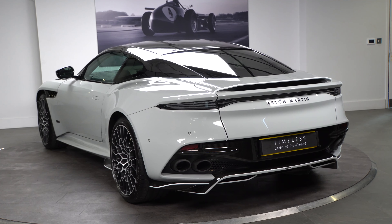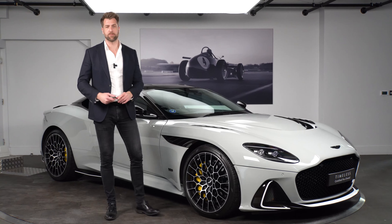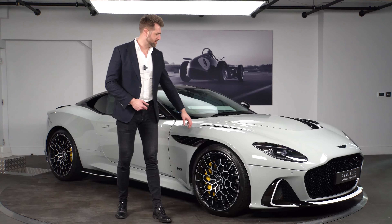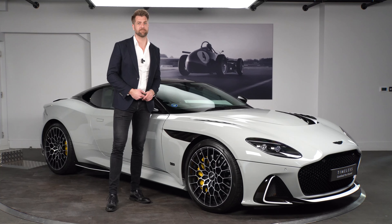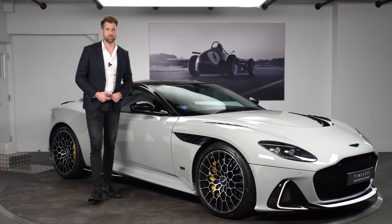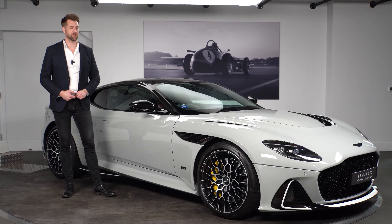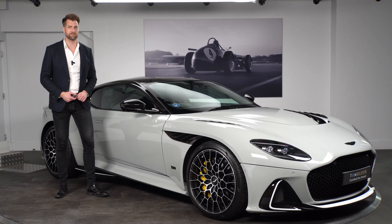I just wanted to run you through some of the technical specs of this car, but also some of the features and changes that you would get with the DBS Ultimate, and also this particular specification of this car — and it does have a great specification. This car was registered in October 2023 and has done just under 900 miles, and as you can see comes in coupe format.